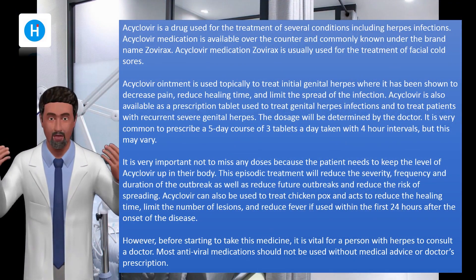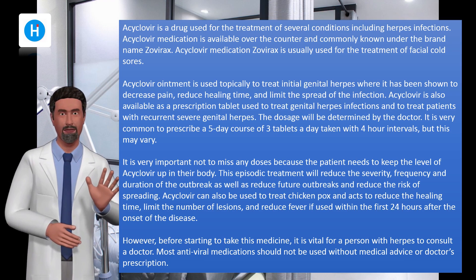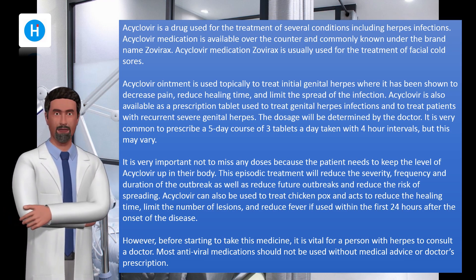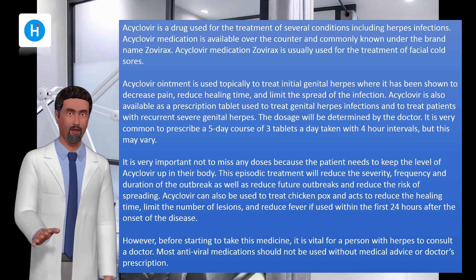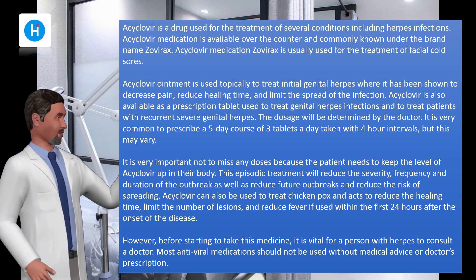Acyclovir is a drug used for the treatment of several conditions, including herpes infections. Acyclovir medication is available over the counter and commonly known under the brand name Zovirax. It is usually used for the treatment of facial cold sores. Acyclovir ointment is used topically to treat initial genital herpes, where it has been shown to decrease pain, reduce healing time, and limit the spread of the infection.